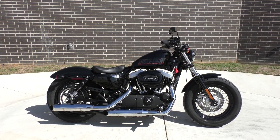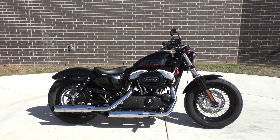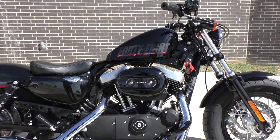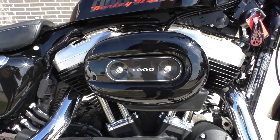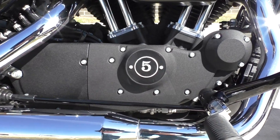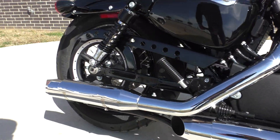Great looking bike. The 48's got the wire wheels, it's got a fat front tire, it's got forward controls. This bike is in excellent shape with only 1,800 miles on it. It's a 1,200 cc fuel injected V-twin, 5-speed transmission, chrome staggered pipes.